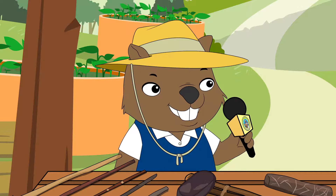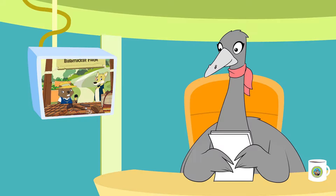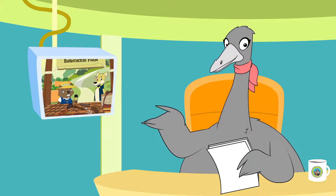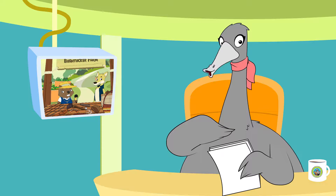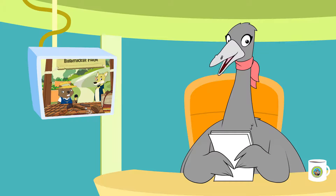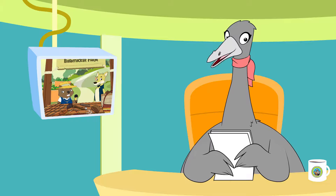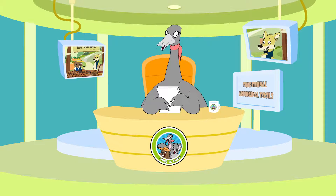Wow, Dion, thanks for talking to me about all these tools today. Back to you in the studio, Vi. Thanks Nick, and thank you Dion Dingo — you have taught us a lot today. It's amazing how far back some of the tools and techniques we use today can be traced. Traditional Aboriginal people certainly were good at using natural resources.